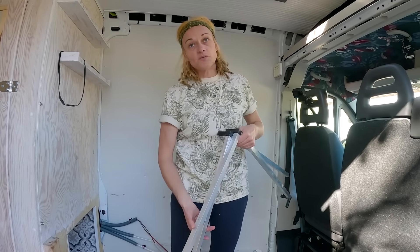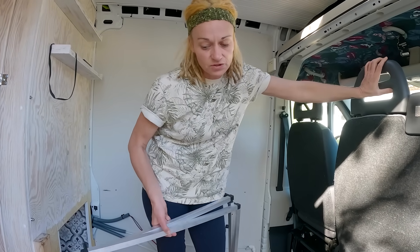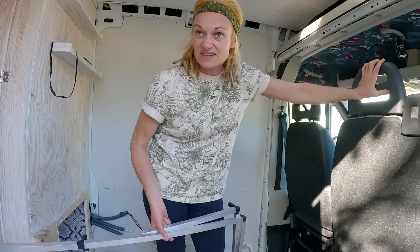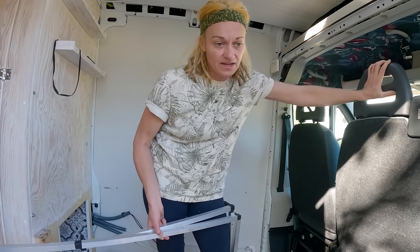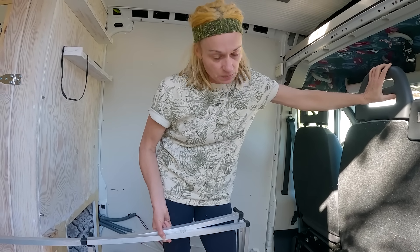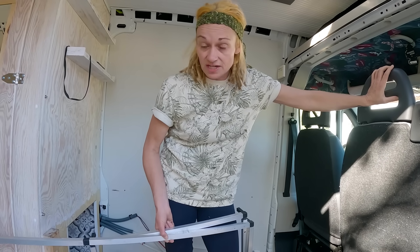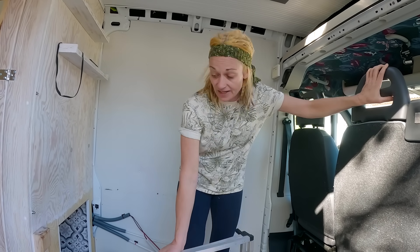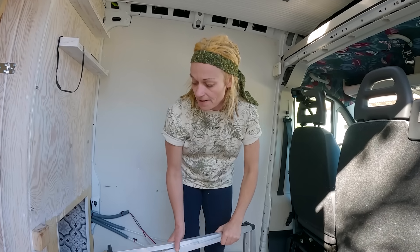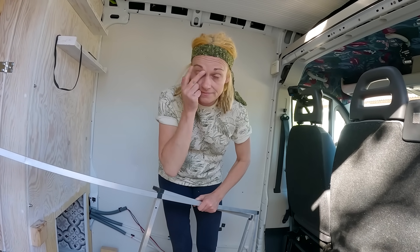We started off by pretty much labelling everything and putting all the screws in little bags, but then we just gave up on that a little bit. We will definitely be making changes when we rebuild the van, 100%. The van is a really solid build — Frank and Emily did a great job — but as we've taken it all apart, we've noticed a lot of things we can improve.